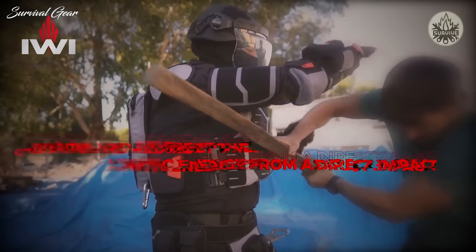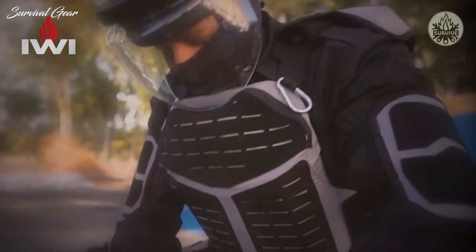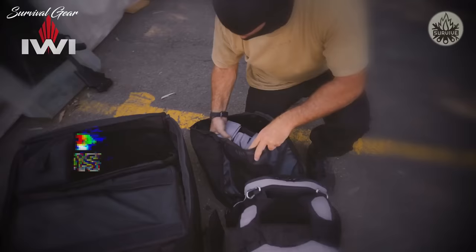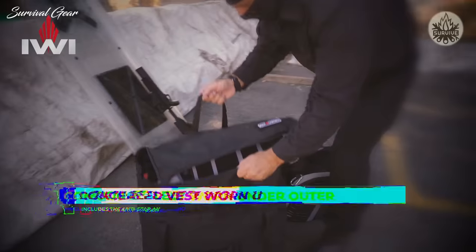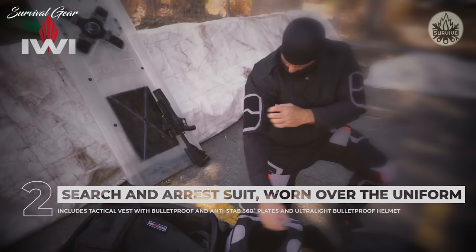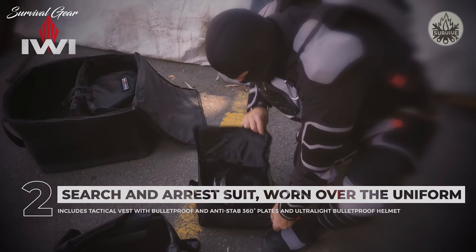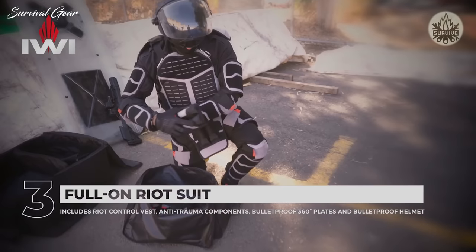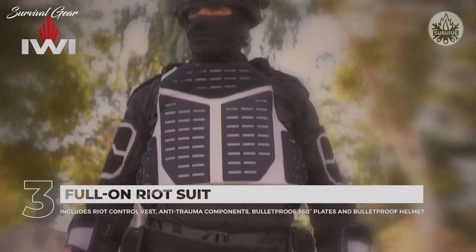The suits are available in three configurations: one, the concealed vest is worn under the outer clothing; two, the tactical vest with bulletproof and anti-stab 360-degree plates and the ultralight bulletproof helmet; three, the full-on riot suit is worn over the uniform and includes the riot control vest, anti-trauma components for arms and legs, bulletproof and anti-stab 360-degree plates, and the ultralight bulletproof helmet.